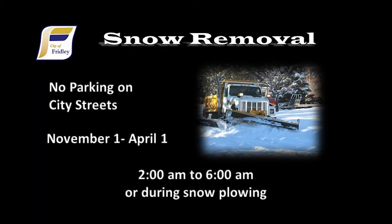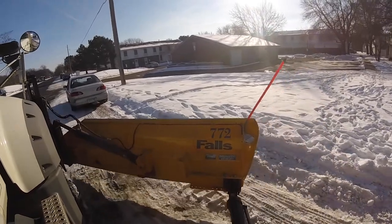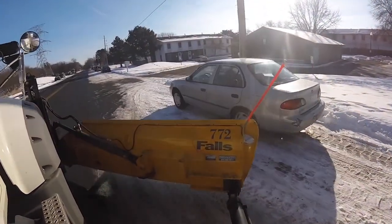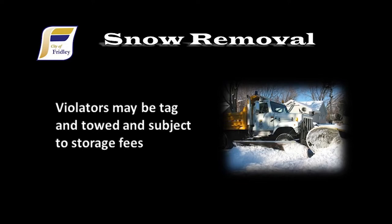Winter parking restrictions start November 1st and run through April 1st. This means there is no parking on city streets from 2 a.m. until 6 a.m., or during or immediately after a snowstorm. By removing our cars from city streets, it allows our plow drivers to more efficiently and safely plow our roads. It also allows for emergency vehicles to reach their destination sooner. If your vehicle is not removed, it will be ticketed and towed. For more information, visit the City of Fridley website. We thank you for your cooperation.